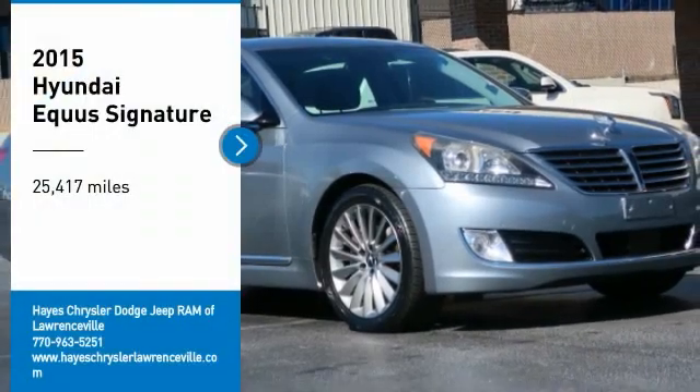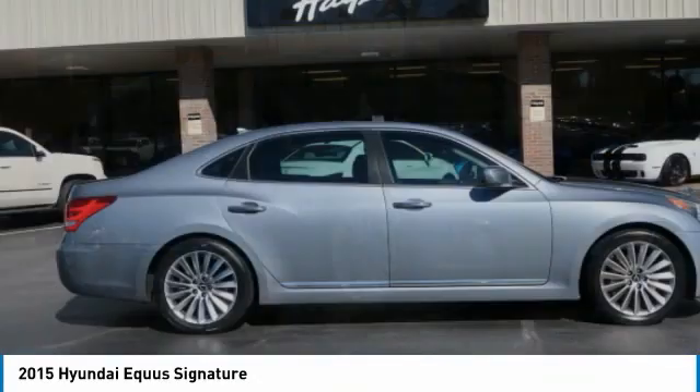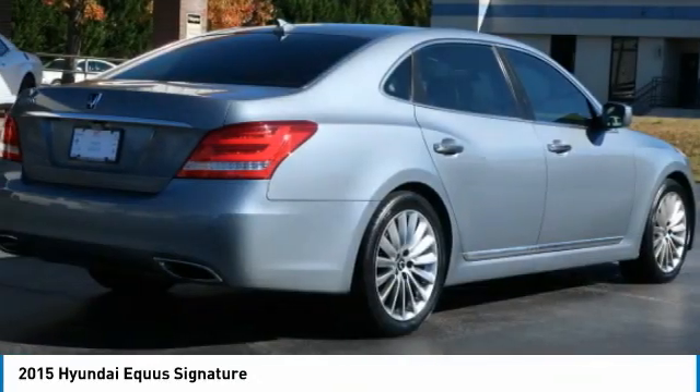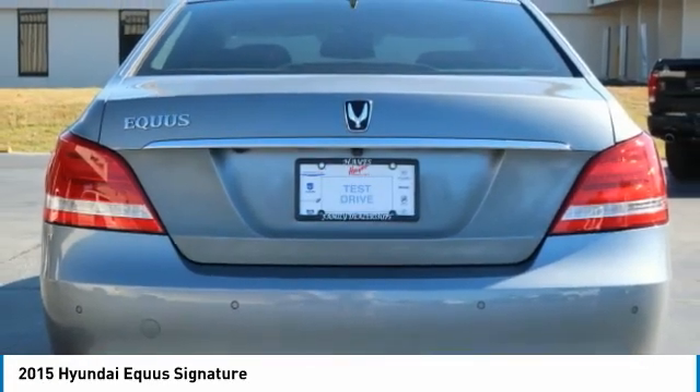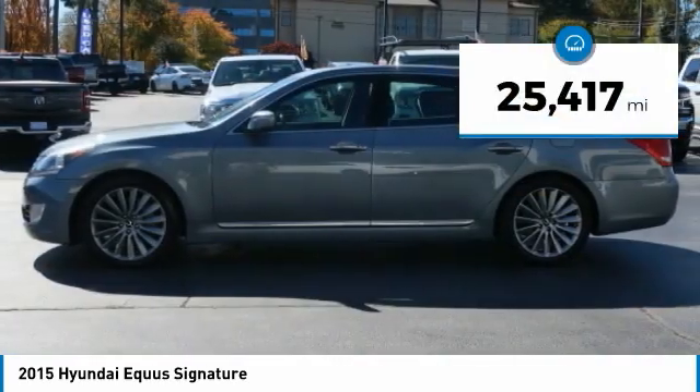Stop by and take a look at the 2015 Equus. Hyundai's premium luxury sedan, the Equus, promises to deliver the ultimate driving experience. With an award-winning 385-horsepower V8 engine and a refined 6-speed transmission, this vehicle has less than 30,000 miles.